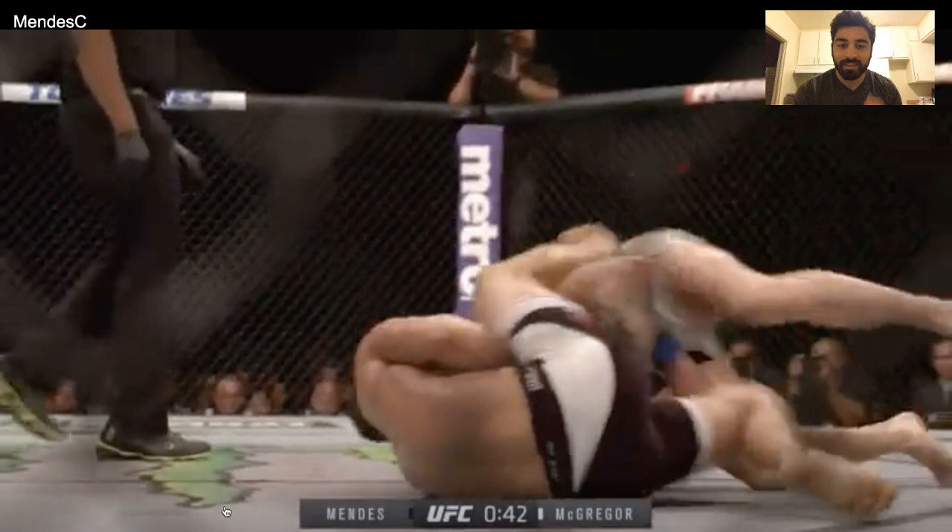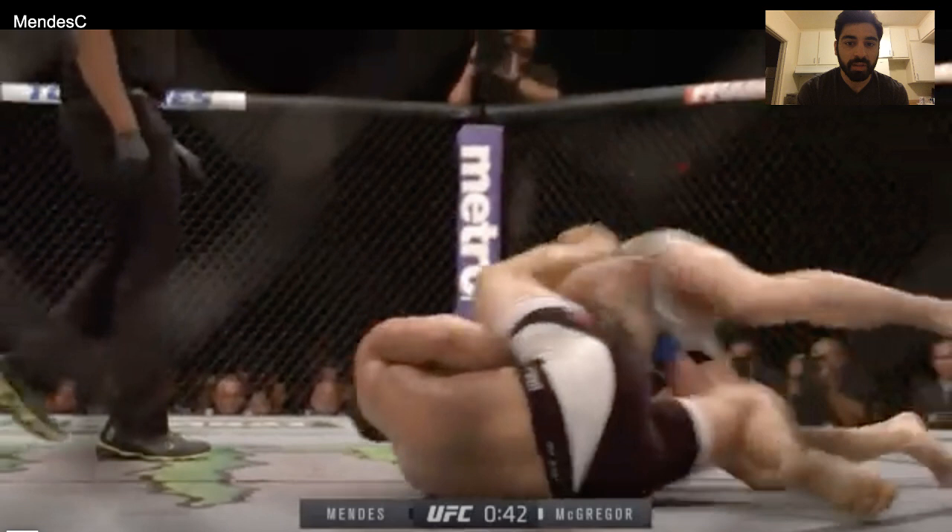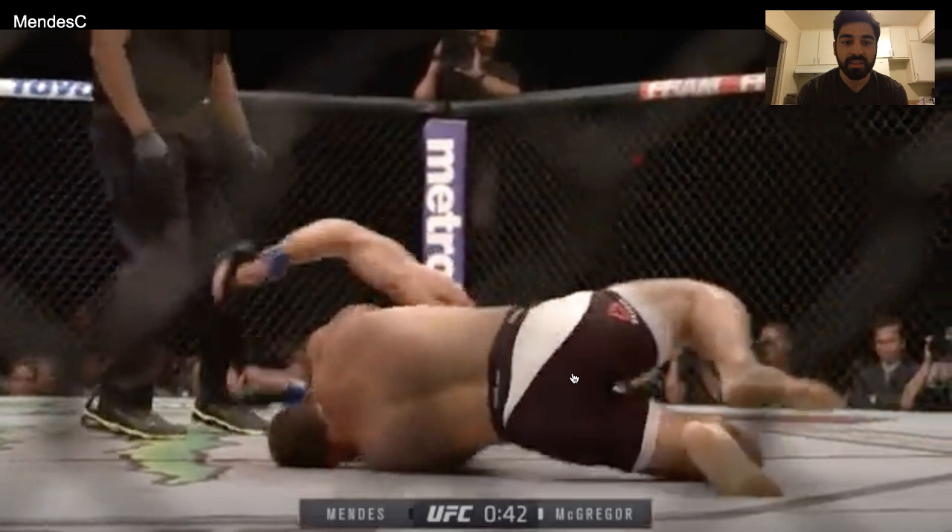I do want to point out an area where McGregor could have improved this. Because he didn't keep Mendes on his back — McGregor ended up on top — it paid off here. But you'll see in the next video with Nate Diaz where it cost him. McGregor prioritized hooking Mendes' lat with his right arm to get up to his feet, rather than thinking about pinning Mendes' hips down. They both end up on their knees in the scramble and then both get up.